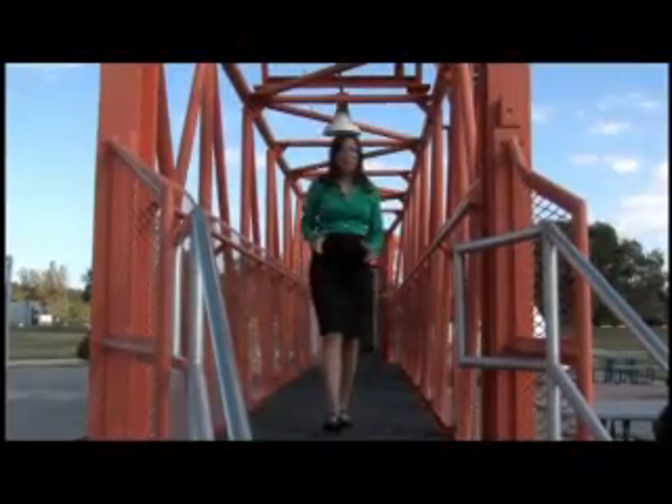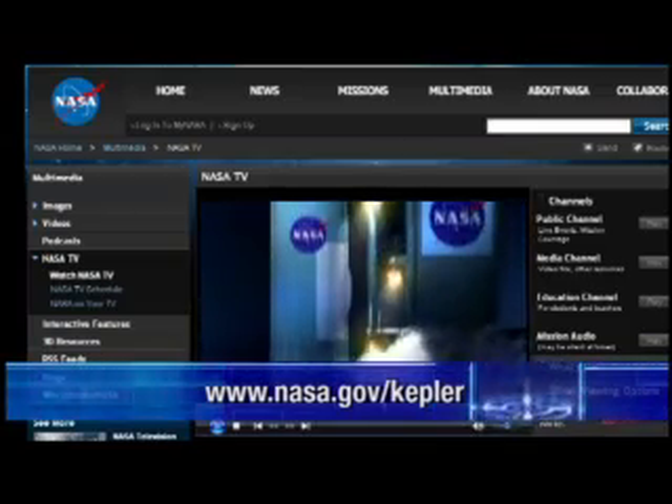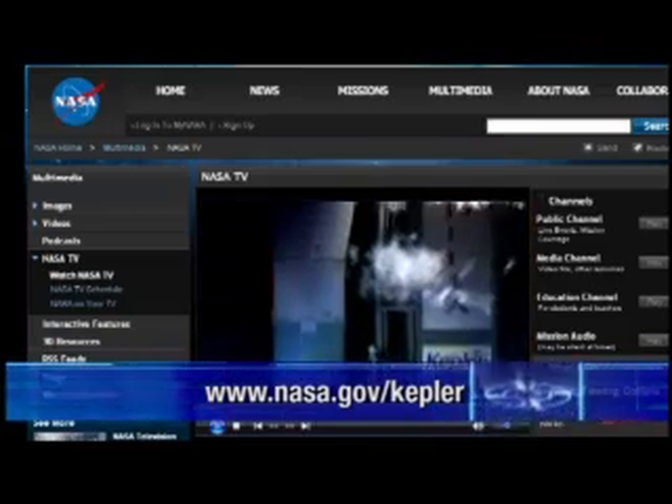Thanks to all our guests for helping us learn more about this exciting Kepler mission. You can follow the countdown on NASA TV and on our live launch blog at nasa.gov/Kepler. From the Rocket Garden at Kennedy Space Center, I'm Tiffany Nail.